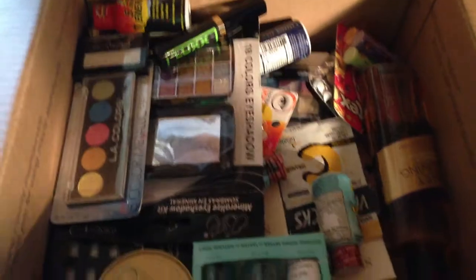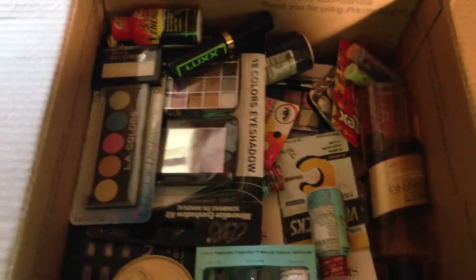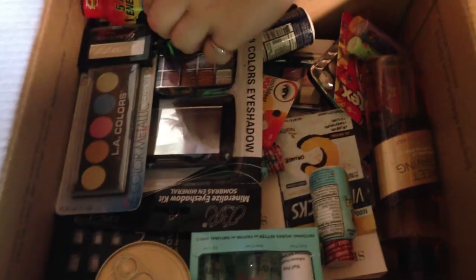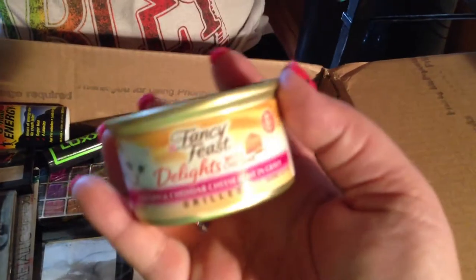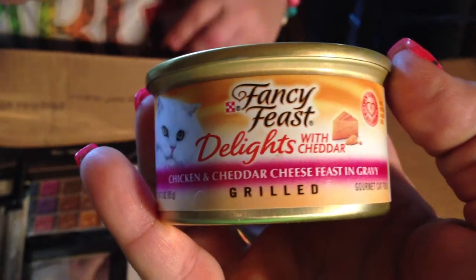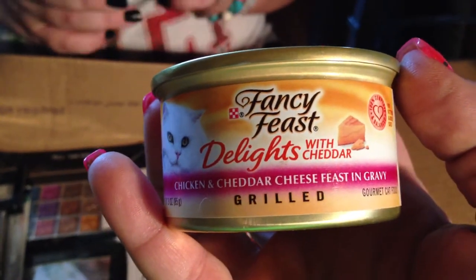Next thing that she sent — I'm just going to show you the inside of the box. This is all makeup and energy stuff. So we're just going to start here. Fancy Feast Delights with cheddar — chicken and cheddar cat food. My cats are going to love it.